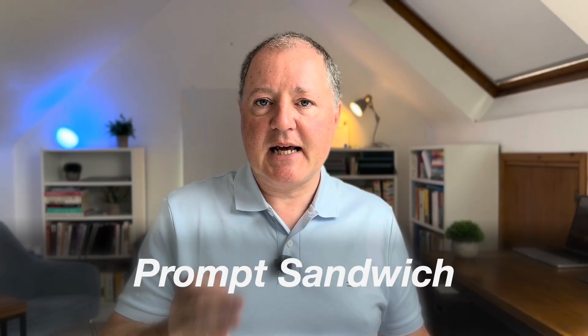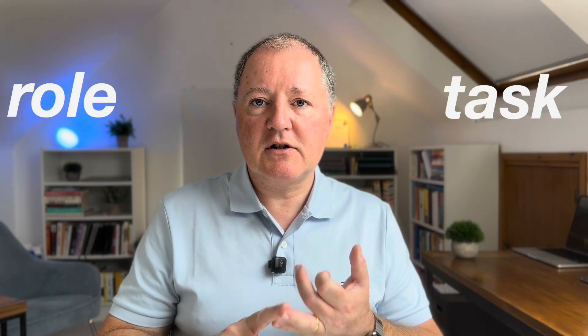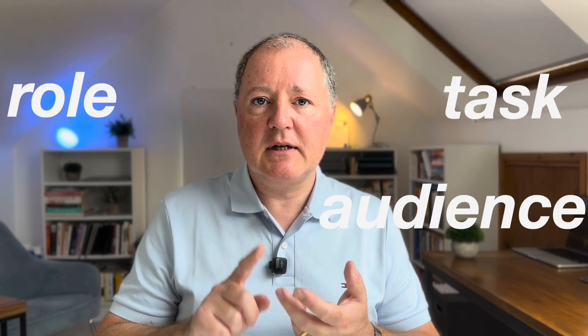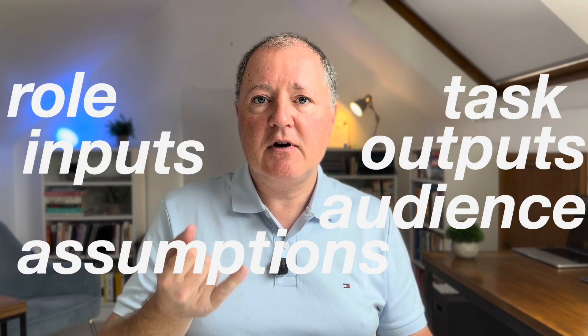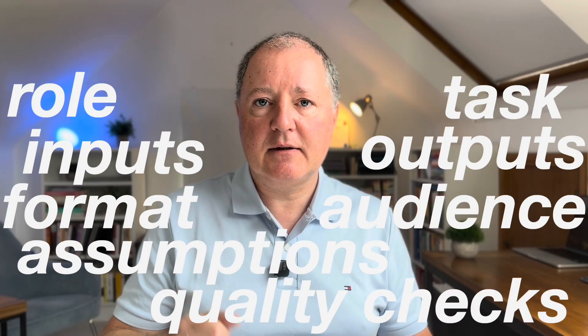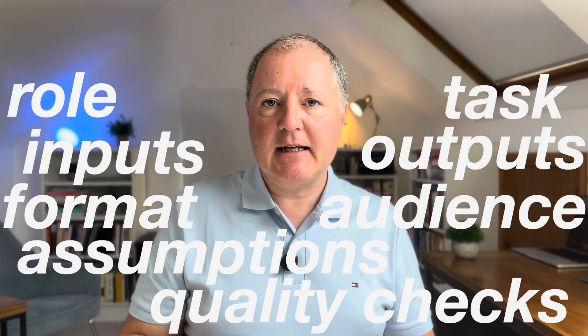I call it the prompt sandwich. Here's the gist: role, task, audience and voice; inputs, assumptions, outputs, format, quality check. Think of it like handing ChatGPT a proper brief instead of a vague request. I've dropped the full template in the description for you.